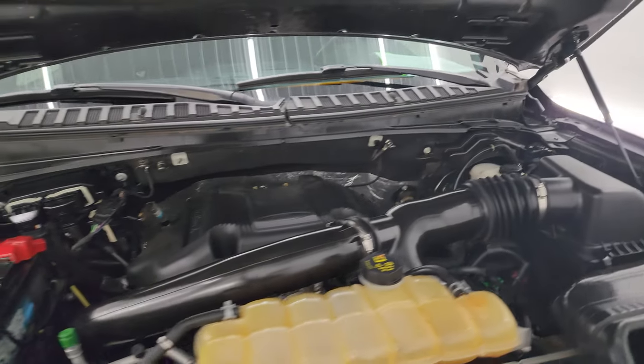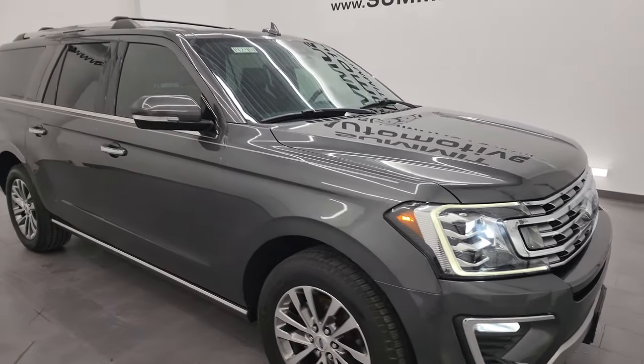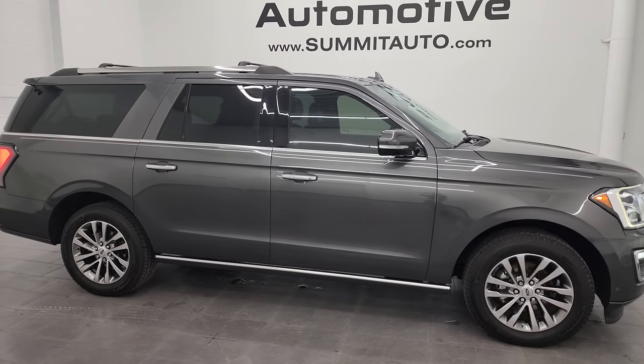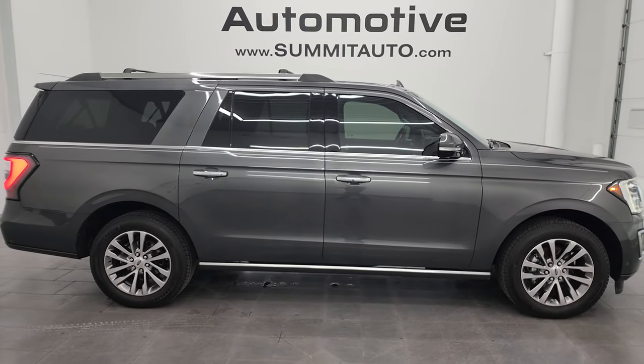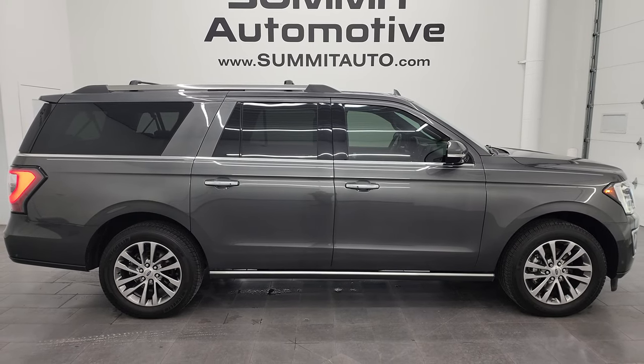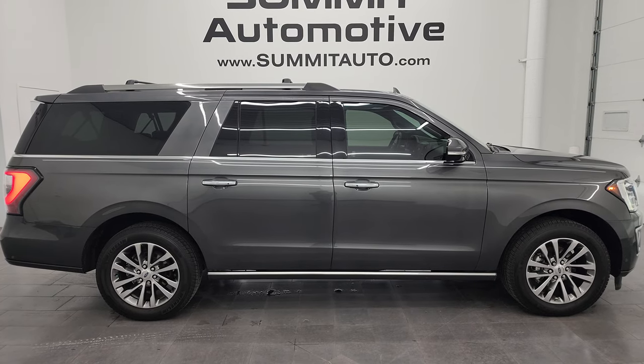I would highly recommend this vehicle from a quality, condition, and options standpoint — I wish it was mine. And I would ship this one anywhere. Whoever is going to get this vehicle is going to be very happy with it. To see more pictures of this Expedition Max or one of our other 550 new and used cars, trucks, SUVs, minivans, Wranglers — you name it — go to the website.